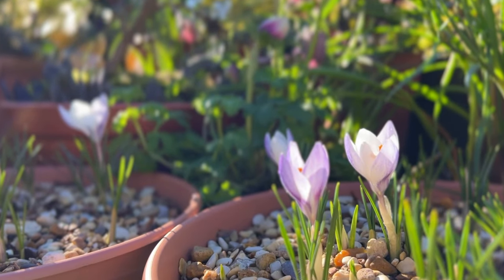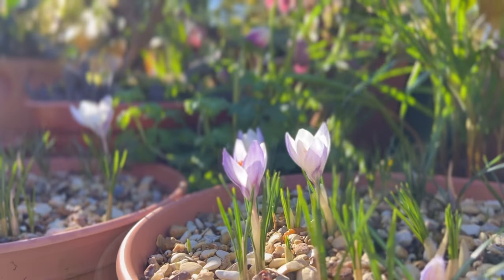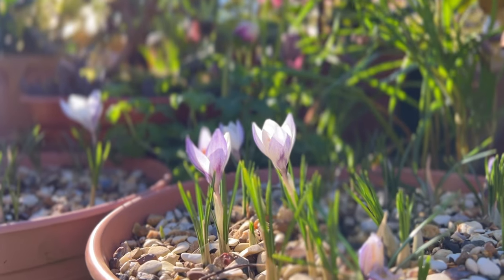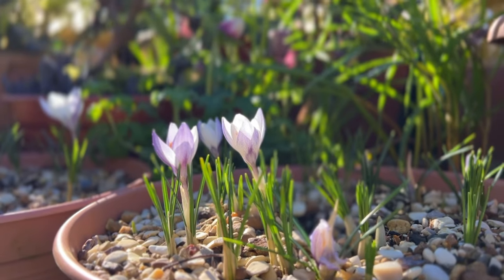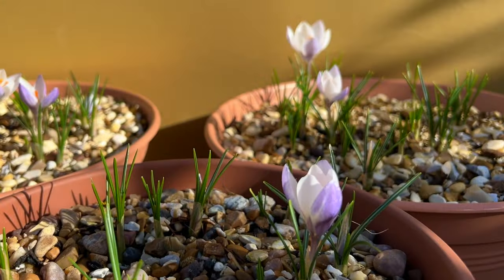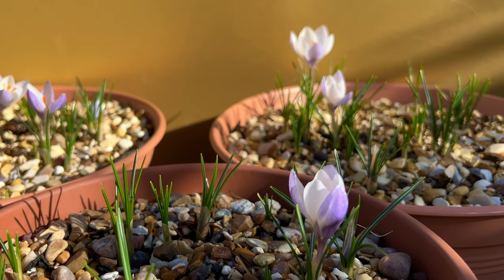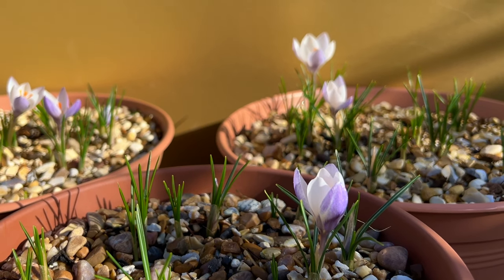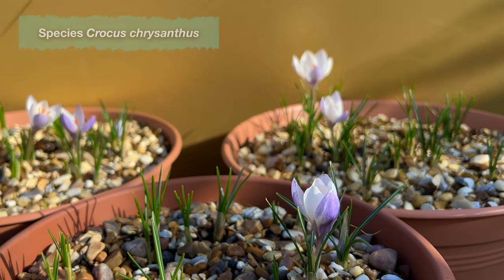Lady Killer is an exquisite crocus — definitely very seductive, but I can't help feeling it deserves a more elegant name. We love it in pots raised on the garden table, enabling us to appreciate its ethereal beauty at closer hand, although it's also gorgeous and impactful en masse naturalised in lawns. Our bulbs are planted in compost mixed with grit to emulate the drainage of the slopes of south-eastern Europe through to Turkey, the native lands of the species crocus Chrysanthus.